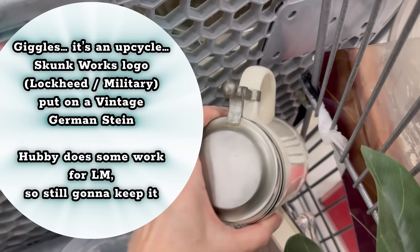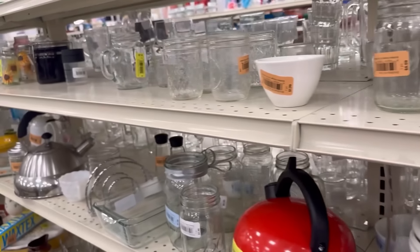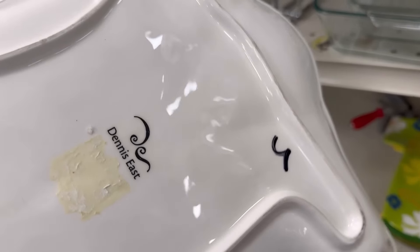Let me show you the rest of the honorable mentions, and I'll show you what happened in the vase aisle — it was pretty good. There were a couple of other honorable mentions. These are by Dennis East.